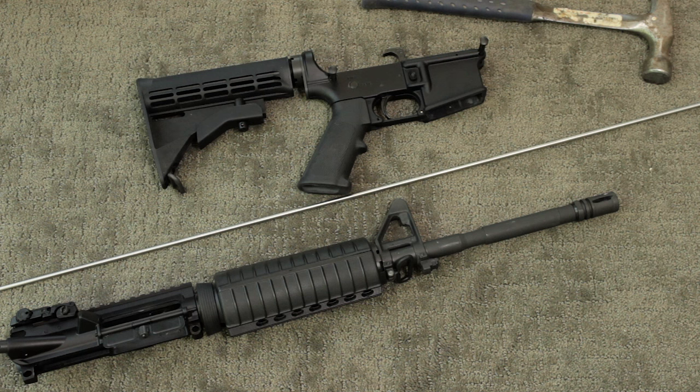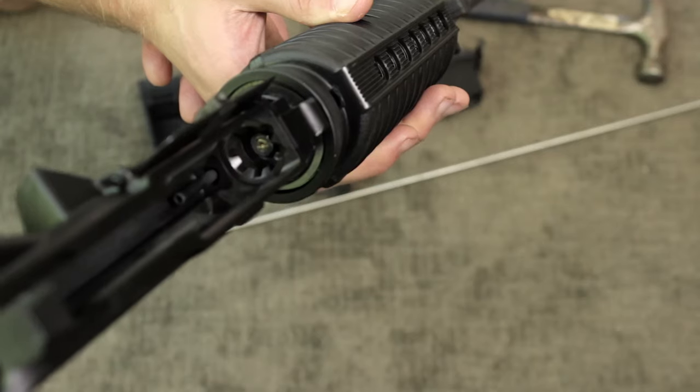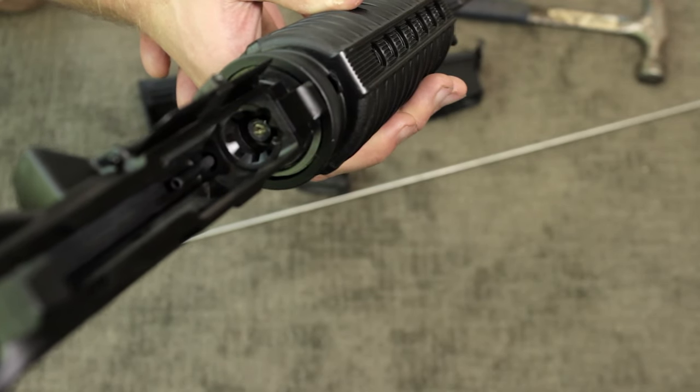We weren't doing mag dumps or anything, but the barrels were definitely getting hot. It was already hot out, obviously the guns are black so they're absorbing that much more heat, and I pulled the trigger on one and it went bang, but nothing ejected — and this is what the result of it was.